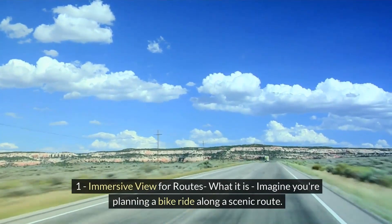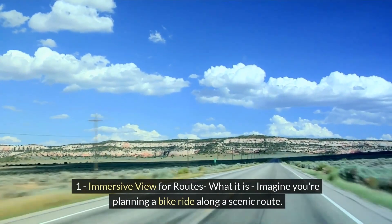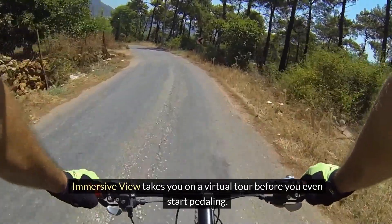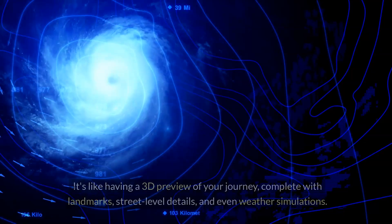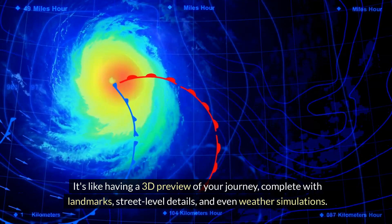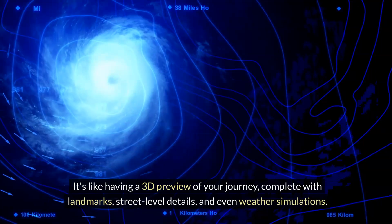Immersive View for Routes. Imagine you're planning a bike ride along a scenic route. Immersive View takes you on a virtual tour before you even start pedaling. It's like having a 3D preview of your journey, complete with landmarks, street-level details, and even weather simulations.